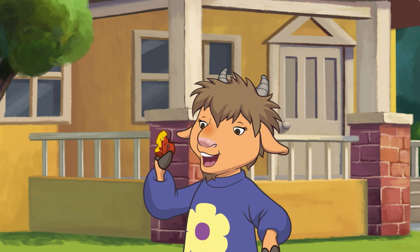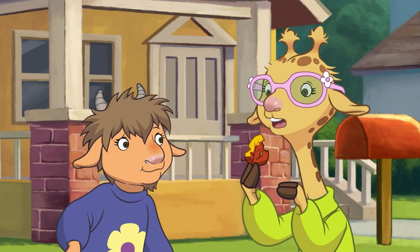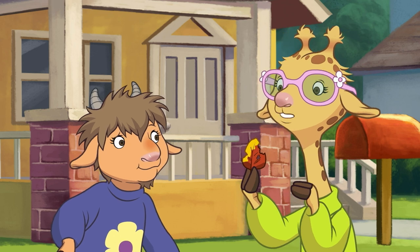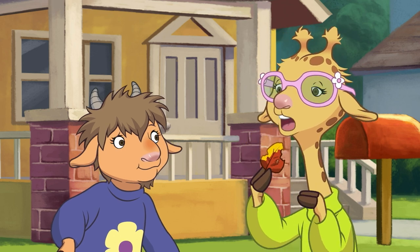This one has red and yellow on it. Yes, but it's got a caterpillar hole. See? There's got to be a perfect leaf out there somewhere.